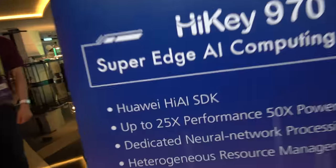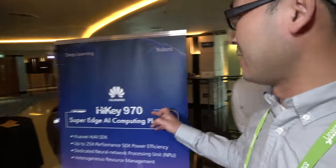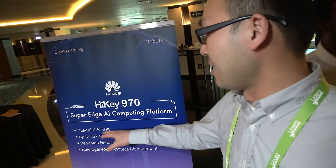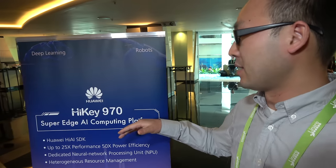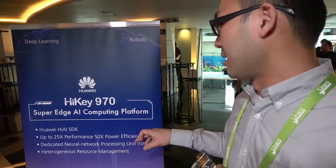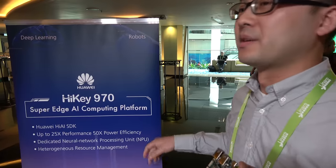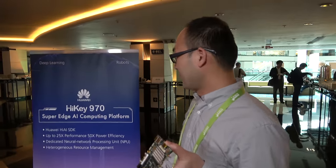How is it possible to do AI? There is a HiAI SDK. In this board it has the Kirin 970, and Huawei has set up an AI SDK named Huawei HiAI SDK. With this SDK we can support many neural network applications, and we can use the dedicated neural network processing unit — the NPU — to accelerate calculations. It is a great and efficient processor, with heterogeneous processing across all different parts of the SoC.